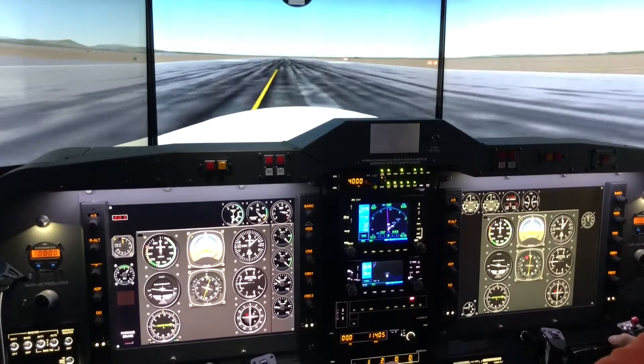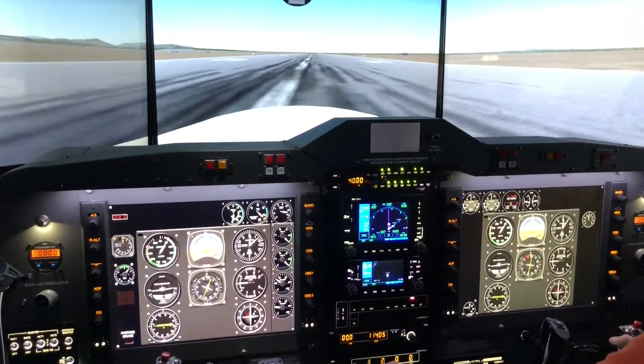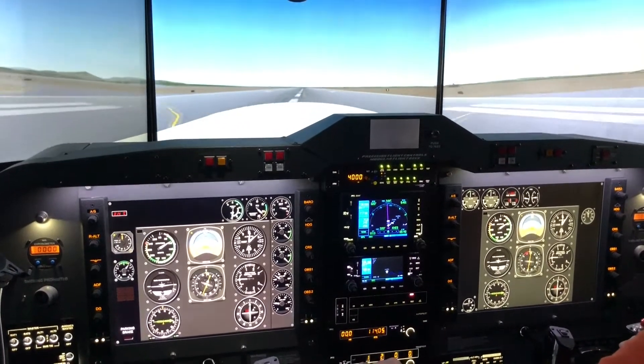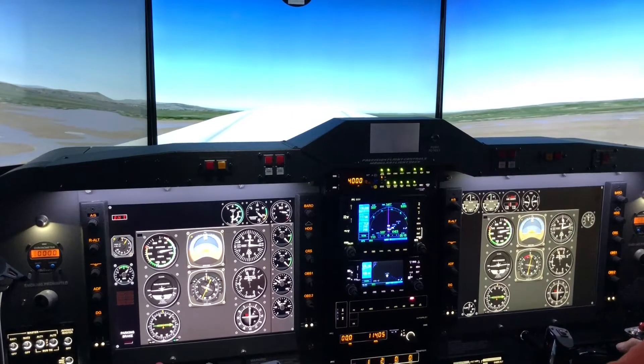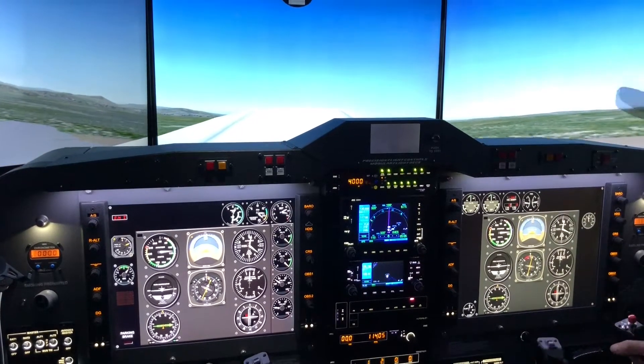On the roll we're going to look for about eight over red line. We're going to start a rotation, positive rate, and get our gear coming off the runway. We're about 300 feet, and then all of a sudden, we lose an engine.